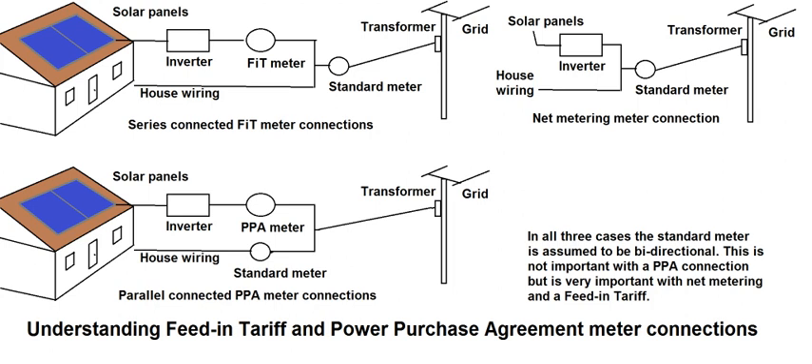FITs have both increased and decreased electricity prices. Increases in electricity rates occurred when the funding for the feed-in tariff scheme is provided by ratepayers via a surcharge in their electricity bills. In Germany, this approach added 6.88 cents EUR per kWh to the electricity rate for residential consumers in 2017. However, renewable energy can reduce spot market prices via the merit-order effect — the practice of using higher-cost fossil fuel facilities only when demand exceeds the capacity of lower-cost facilities. This has led to electricity price reductions in Spain, Denmark and Germany.